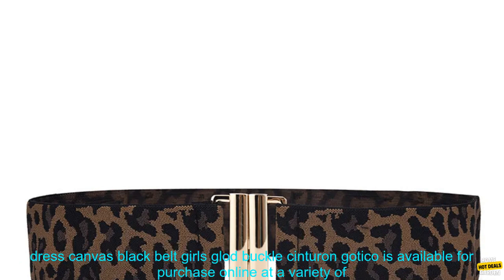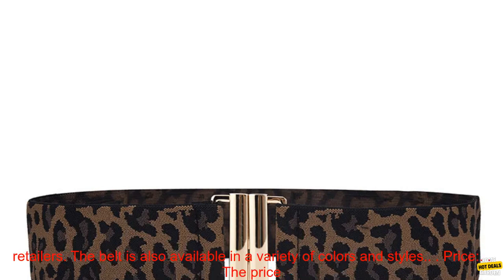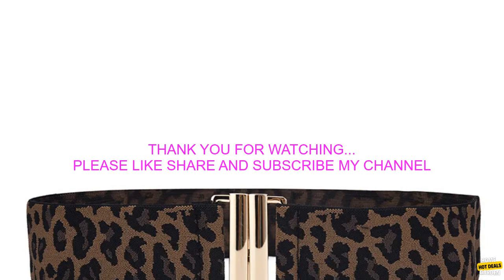Where to buy: the belt is available for purchase online at a variety of retailers, and is also available in a variety of colors and styles. The price typically costs between $10 and $20 depending on the retailer and style.